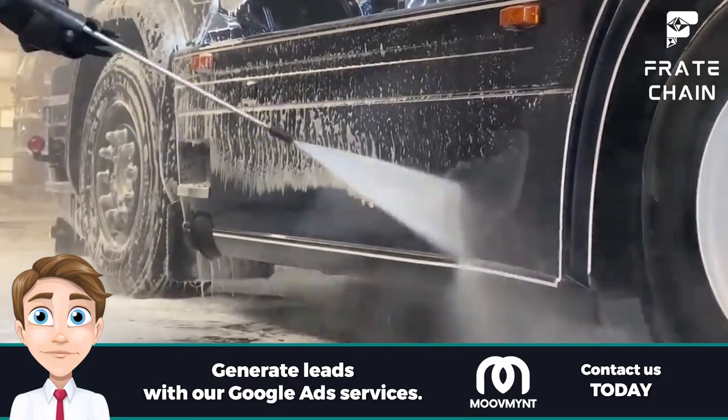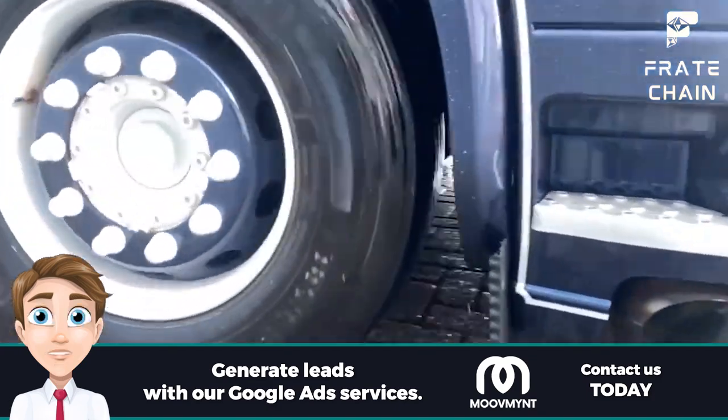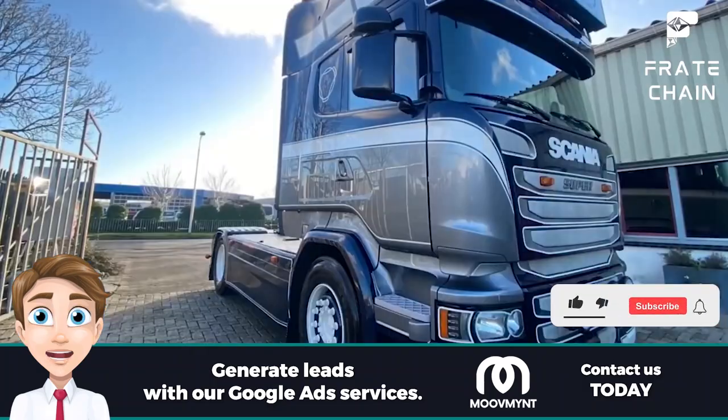No matter what kind of truck you have, a truck wash is the best way to keep it looking its best and ensure it lasts many years. Now get out there and show off your sparkling clean ride! Thank you for watching this guide on the importance of a truck wash — with this knowledge, you'll be inspired to take care of your ride and make it shine for miles and miles.